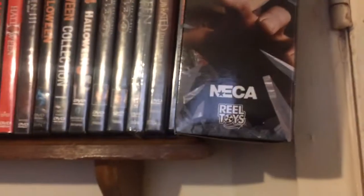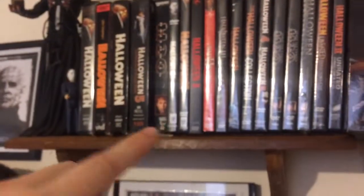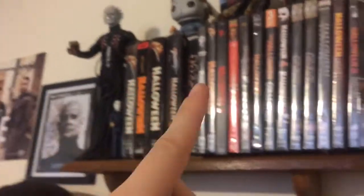I also have my Jason Friday the 13th Part 3 3D cover and a Mecha figure. Now moving over to my pride and joy — right over here — it is a personalized autograph from Danielle Harris, who played Jamie in Halloween 4 and 5.